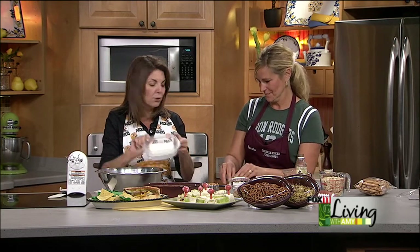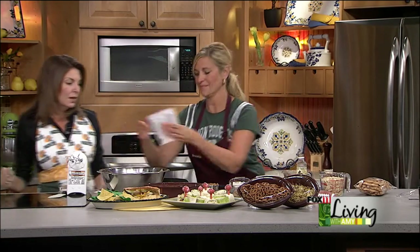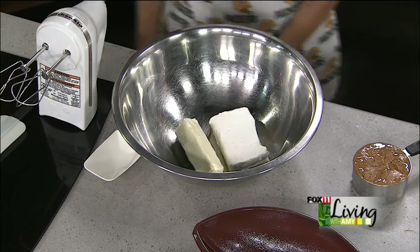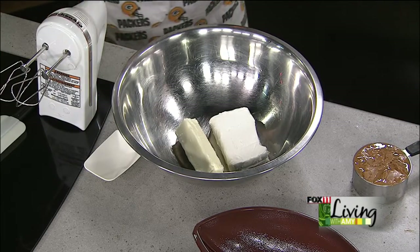It starts out with one softened block of cream cheese, and then we've got one stick of softened butter. The Bulk Food Shop Greenvale location does the most amazing peanut butter — they grind the peanuts fresh right there on the spot. You just dump in the nuts, turn on the machine, and voila, peanut butter. We do 11 different kinds of nut butters, including almond butter, which is our number one seller, and also cashew butter.